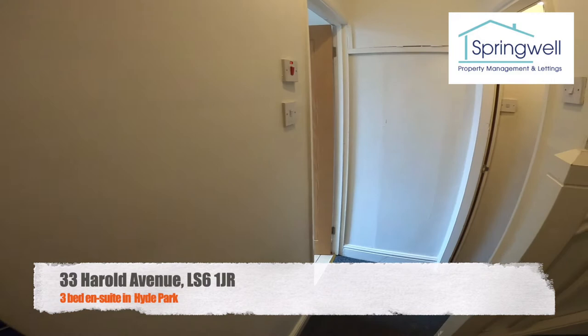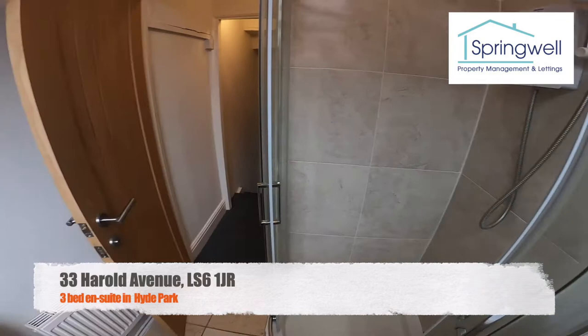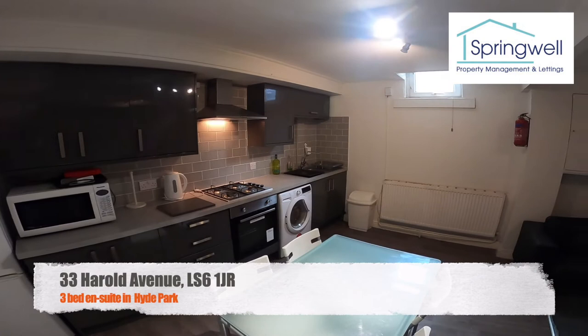A good size bedroom, and the bathroom for this bedroom is just across the hall. We've got a corner shower, obviously sink and toilet.